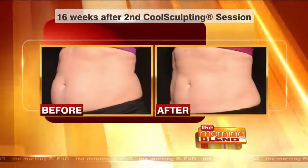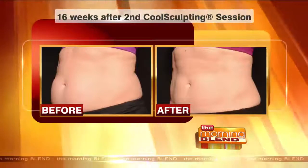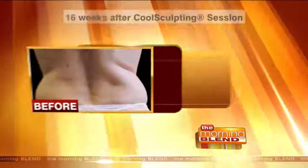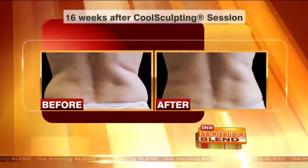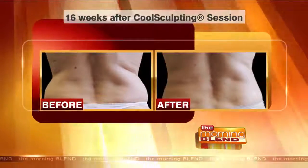Do you have to be on a special diet or do exercises? That's the amazing part of it — no diet, no exercise. We encourage you to eat healthy, and it's probably better if you drink a lot of water to flush your system, but you don't really need to. It will all happen on its own if you don't, though we definitely encourage all that healthy lifestyle.